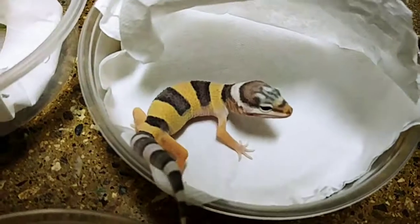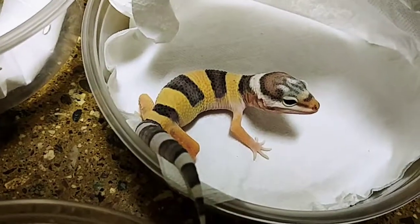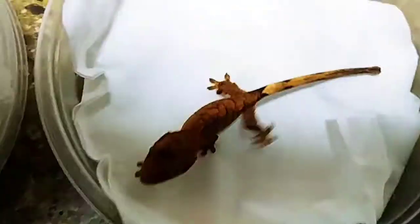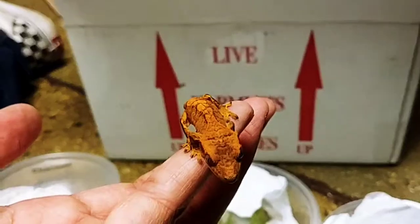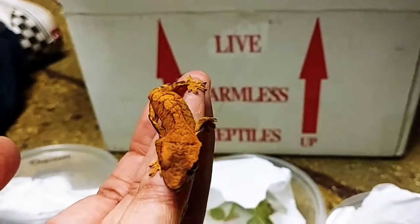It was a leopard gecko, cutie, normal one. I want you guys to be able to see the crusty — nice patterns.